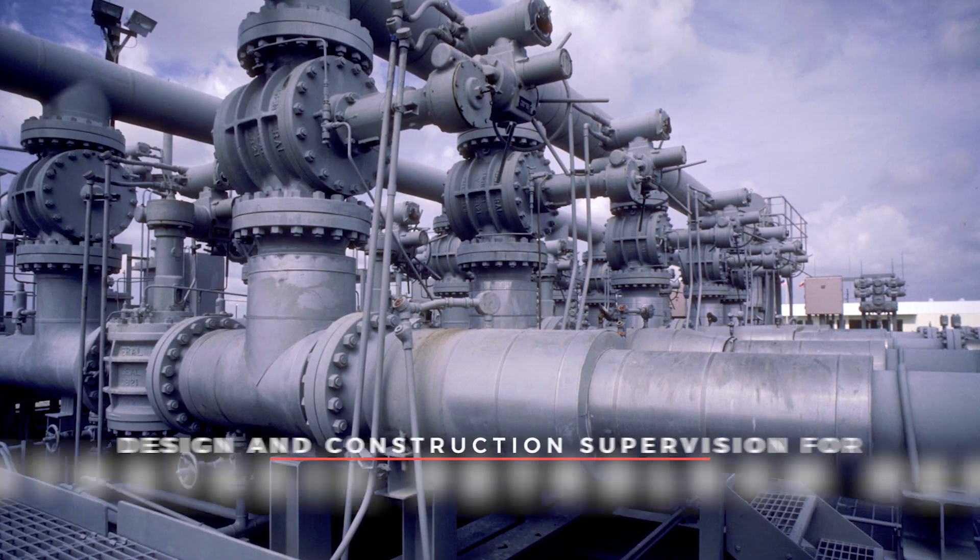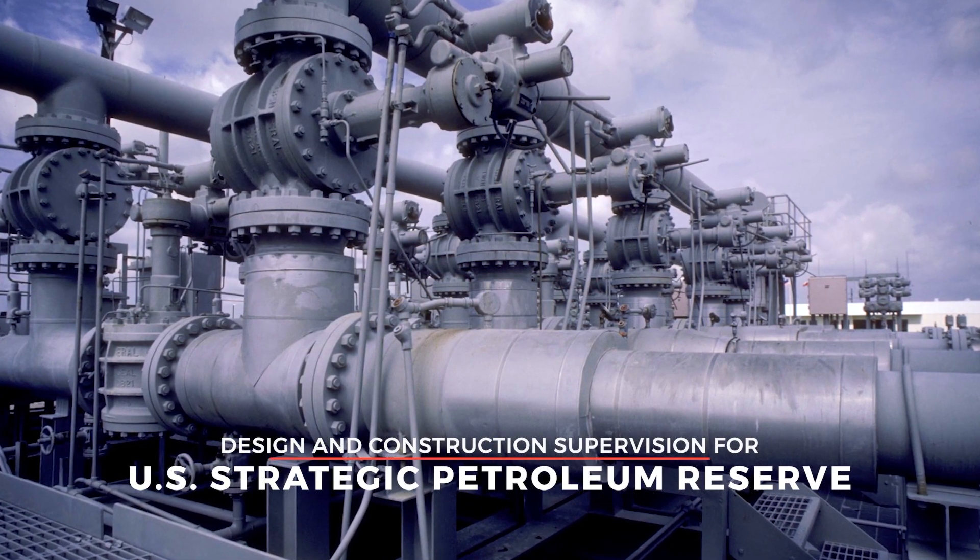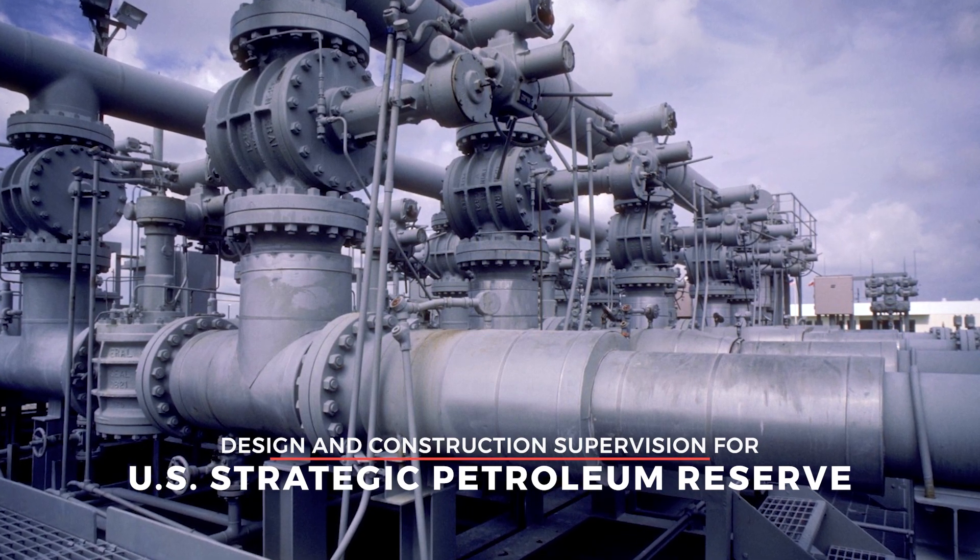One of the most high-profile projects involved design and construction supervision for the U.S. Strategic Petroleum Reserves.